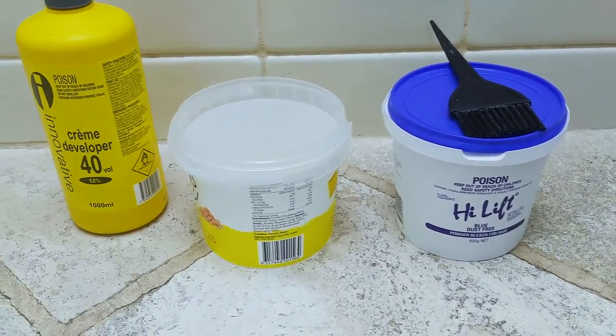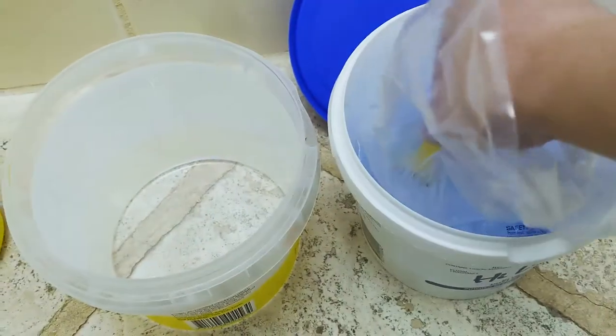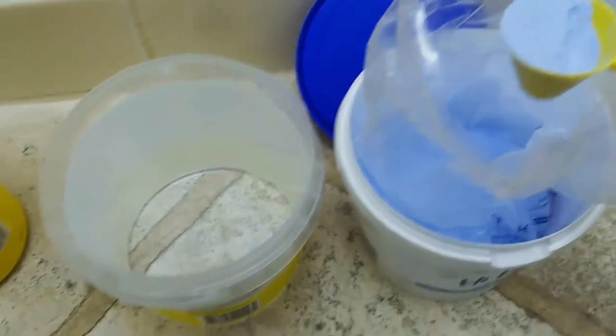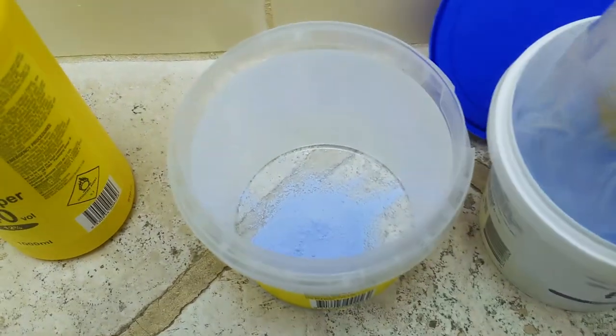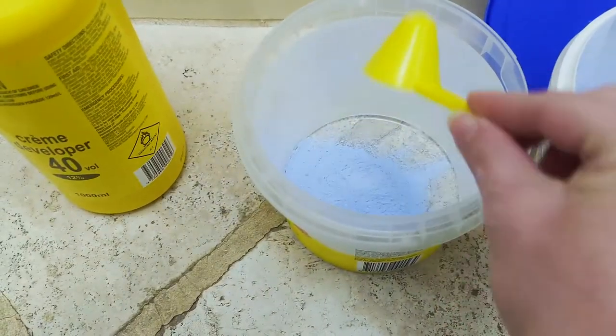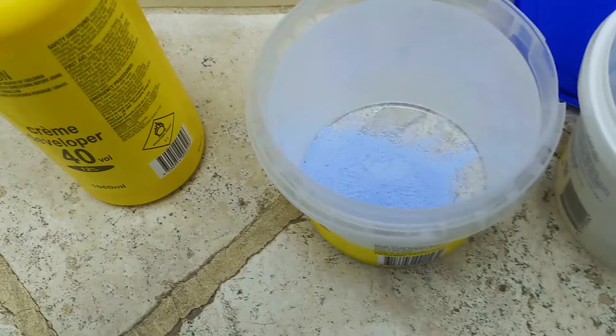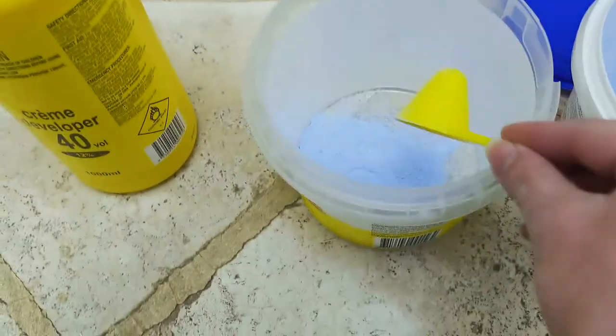So I used 40 volume developer because my hair is literally six mils long, so I don't care if it gets damaged to high hell. I only need about two and a bit scoops of bleach powder as well, and all this comes to a cost of maybe $30 at Priceline and will last me forever. My old hairdresser had the audacity to charge $200 to do the exact same thing.